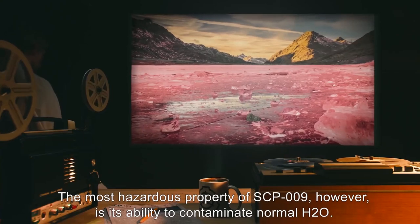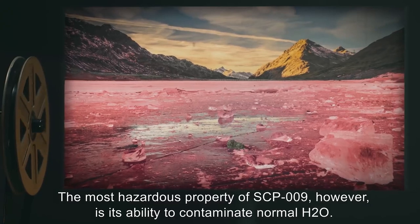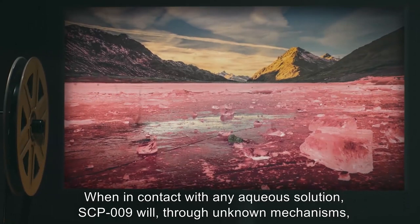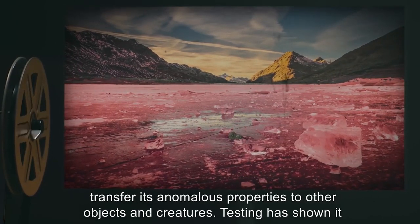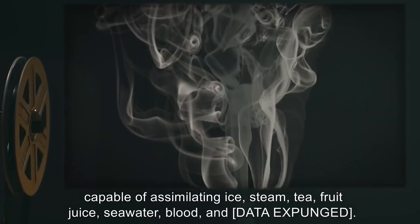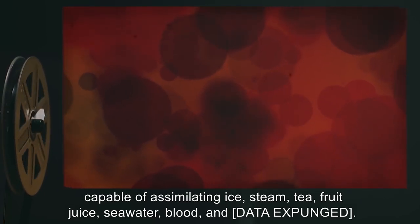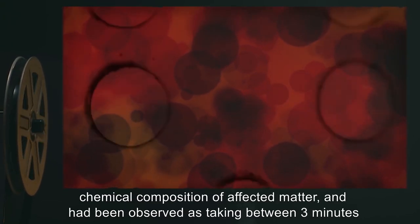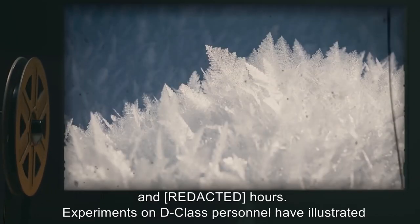The most hazardous property of SCP-009, however, is its ability to contaminate normal H2O. When in contact with any aqueous solution, SCP-009 will, through unknown mechanisms, transfer its anomalous properties to other objects and creatures. Testing has shown it capable of assimilating ice, steam, tea, fruit juice, seawater, blood, and [data expunged]. The time it takes for this process to occur varies depending on temperature and the exact chemical composition of affected matter, and has been observed as taking between 3 minutes and [X] hours.